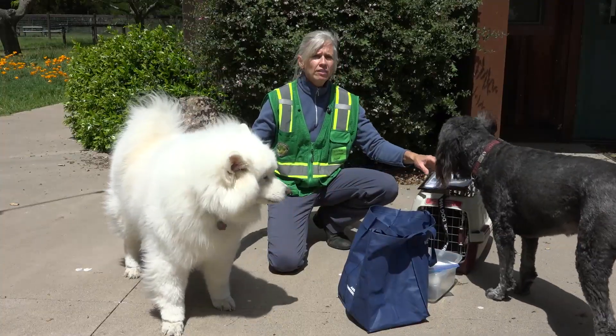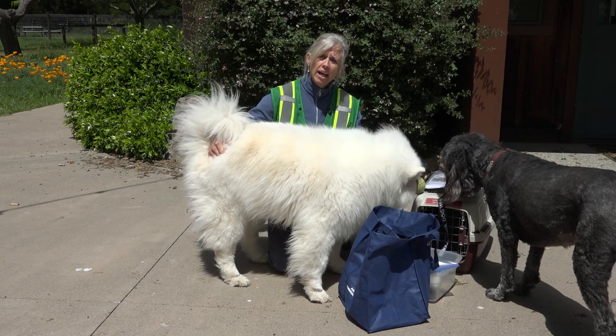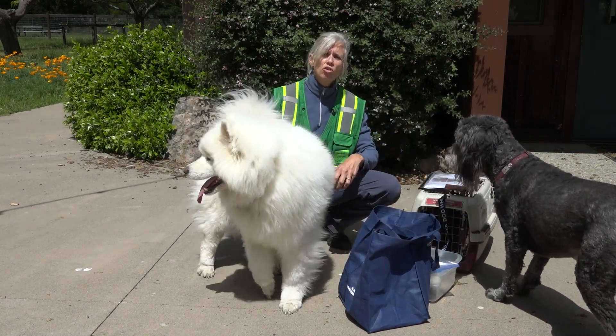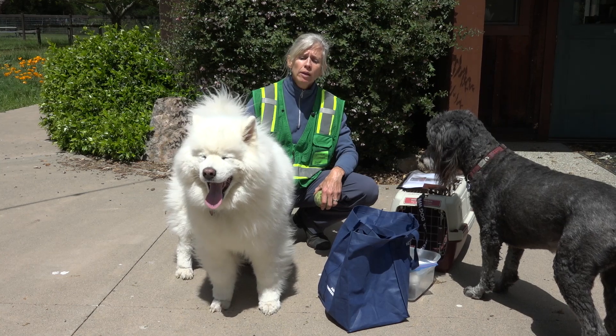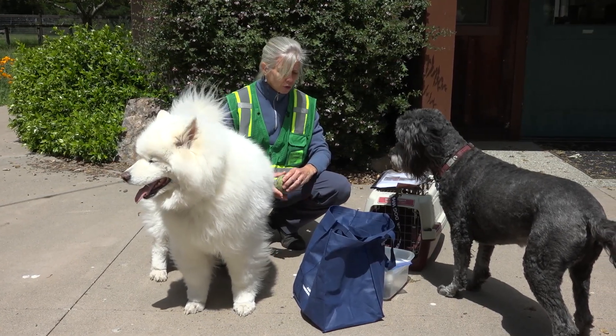In the last five years in Napa County, all of our major fires have occurred on red flag days. So it's a good idea to use that day as a day to make sure that you have everything in place for your family and your pets, so that if the worst happens, you can get out safely with your animals and with your family.